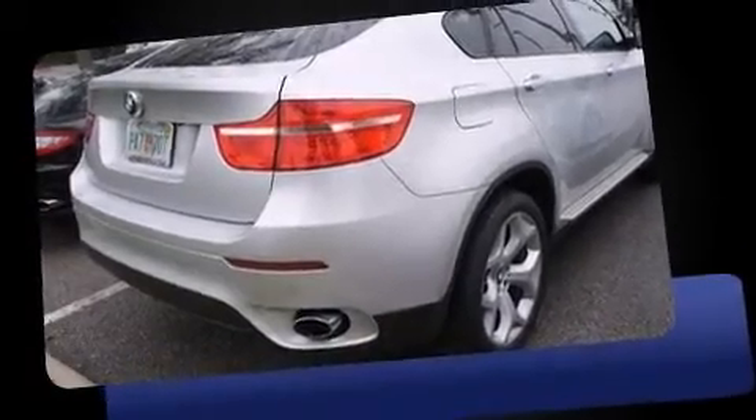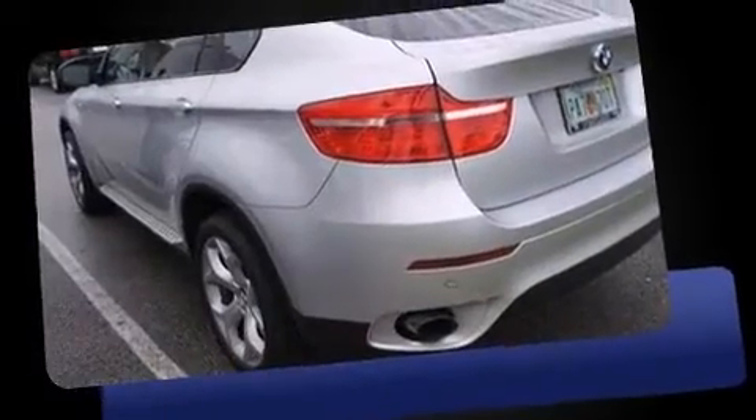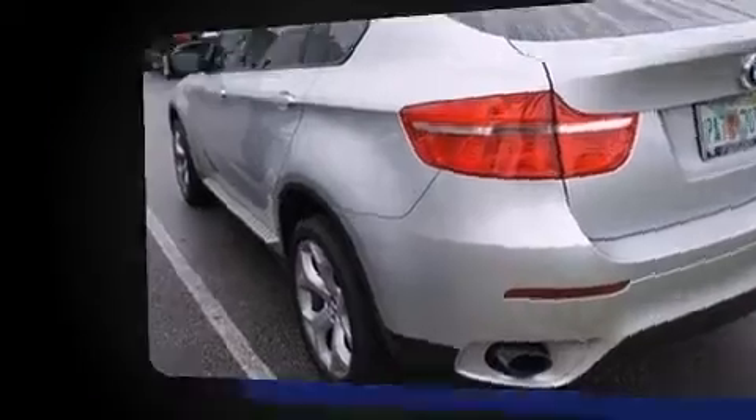Get excited about the 2012 BMW X6. With just over 35,000 miles on the odometer, this vehicle is constructed with a discerning driver in mind.